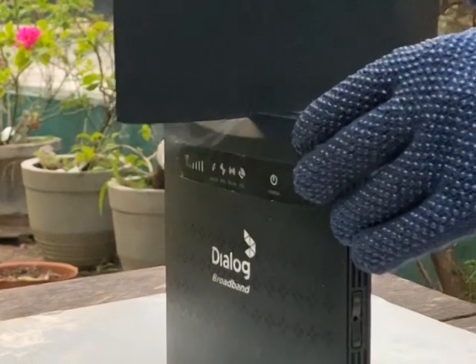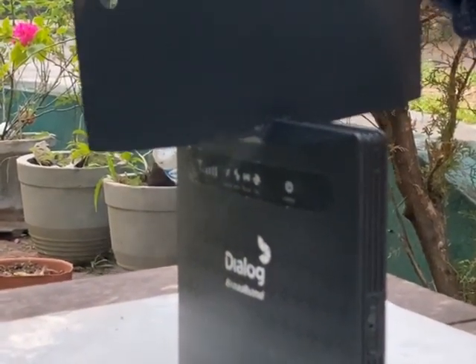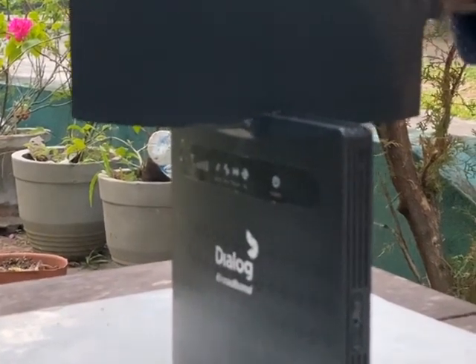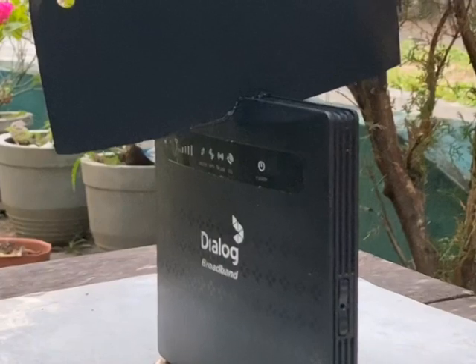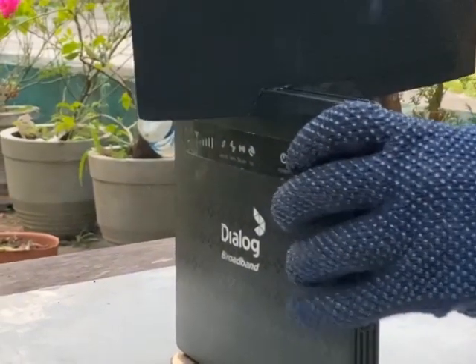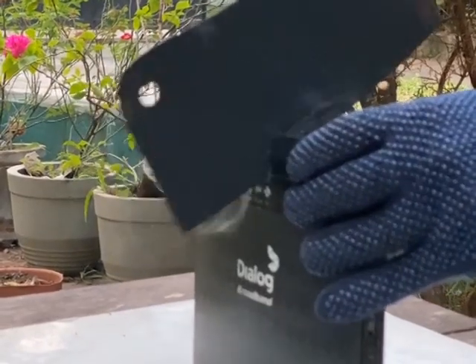Getting an ultra high speed home broadband connection from Dialog is super easy. You can get it from any Dialog outlet, or from any of our partner outlets situated across the country. Produce your NIC or any other identification document and the service agents will help you with the rest of the process.